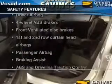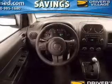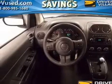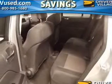If safety is a high priority, rest assured knowing these top safety components are included. Front ventilated disc brakes. Curtain head airbags. Passenger airbag. Traction control. Stability control. Low tire pressure warning. Independent suspension.